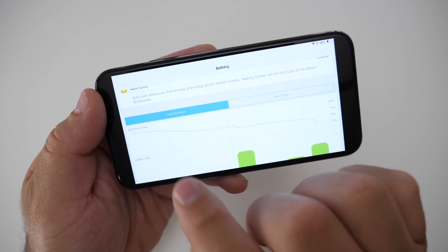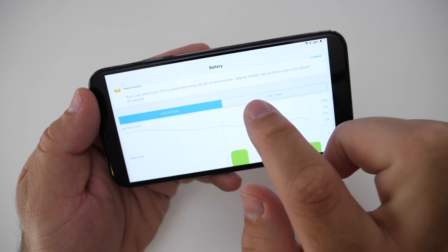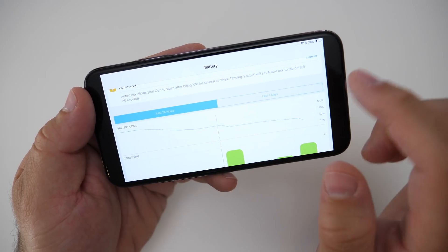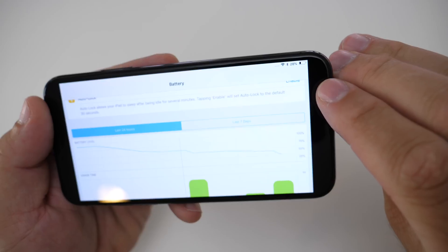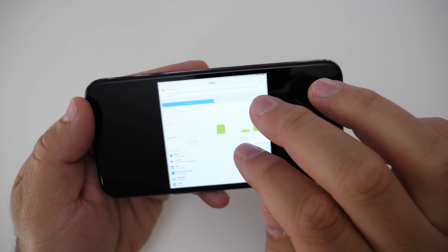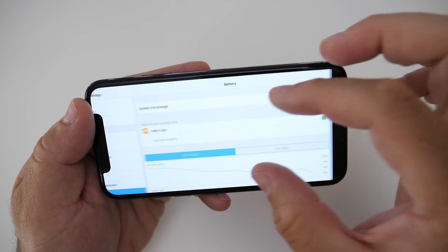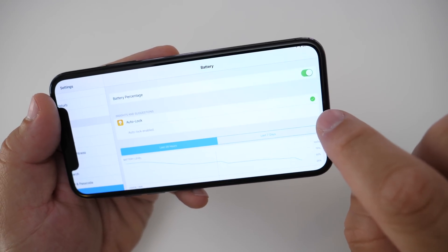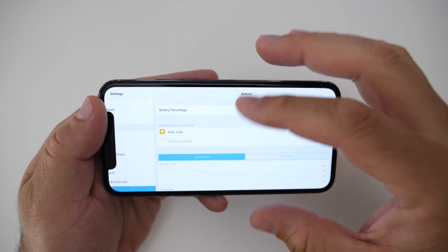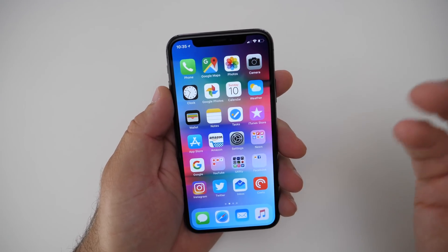So I was on my iPad Pro, and it said: 'Auto-lock allows your iPad to sleep after being idle for several minutes. Tapping Enable will set Auto-lock to the default 30 seconds.' You could tap Enable right from there. Once I tapped Enable, it enabled it and did all the optimal settings for that. I hadn't seen that one before — it was just a nice little touch that was added in.